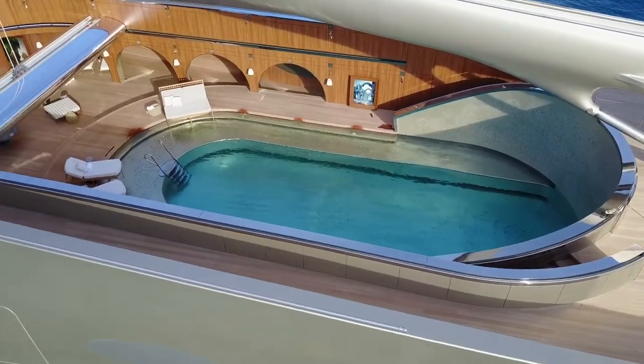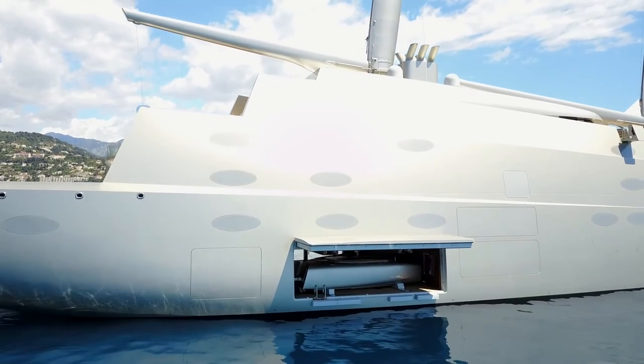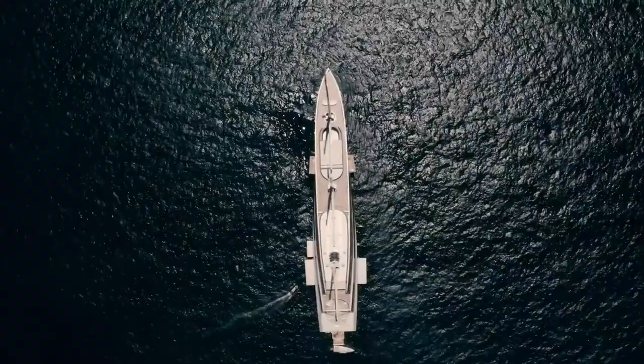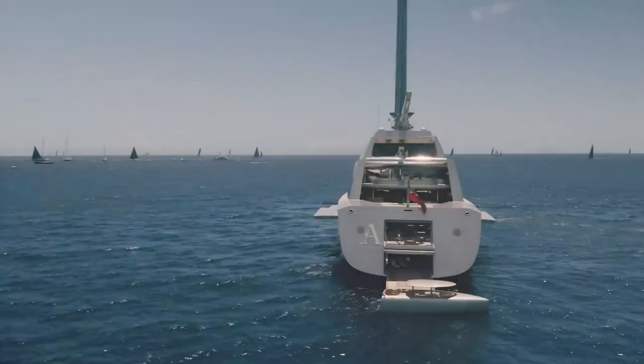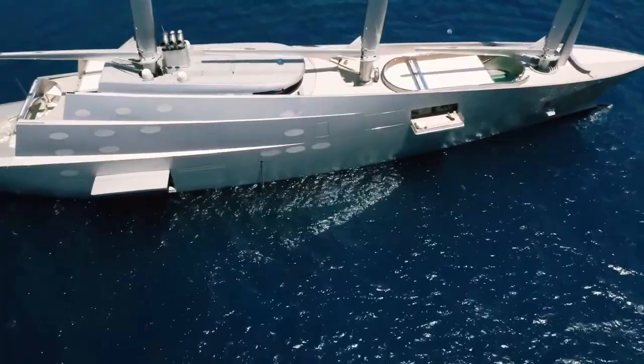When you explore the decks, you will find a touch-and-go helipad and a submarine, packed with numerous other amenities. There are three swimming pools on deck, a single massage pool, and both his and her massage facilities.